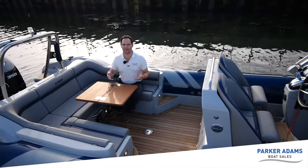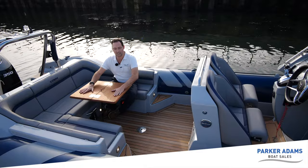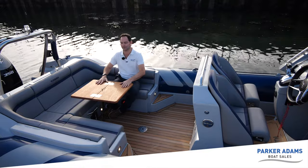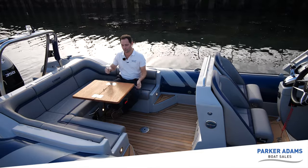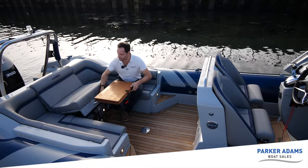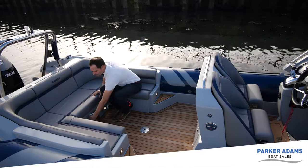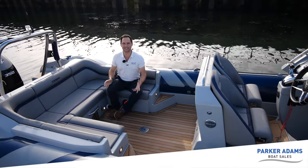Moving to the stern — this is where the U-shaped seating really comes into its own. You have this lovely teak table which sits out here and you can happily get four or five people around it for a meal at anchor. The teak table also folds away — you just lift it up, pop the clip on, open the gas strut locker, fold the table behind, pull it back down, secure the clips and the table is away, giving you more space. It's a really nice, very easy design.